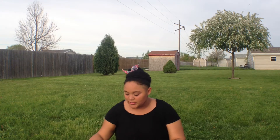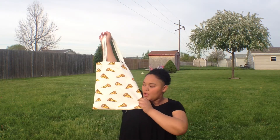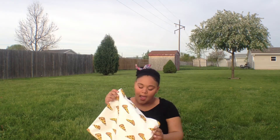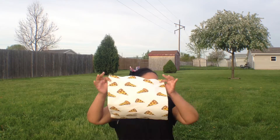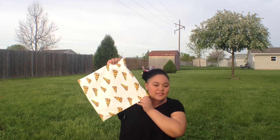Hey guys, it's Jasmine and today I'm doing a haul, so let's get started. The first thing I got was this pizza bag from Forever 21. I love pizza a lot, it makes me happy, so when I saw this bag I fell in love. I believe it was only like $3.80, so very inexpensive for a tote bag and beach bag.